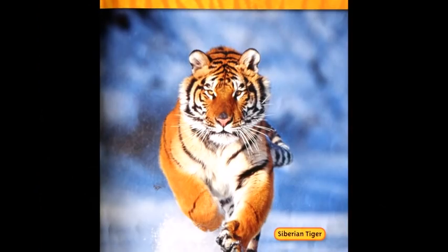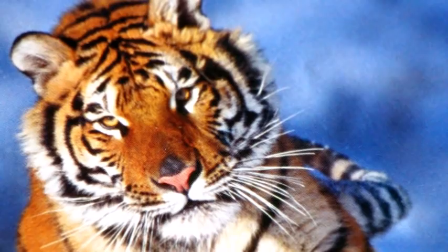Tigers that live in cold places are bigger than other tigers. They also have thicker fur to keep them warm.